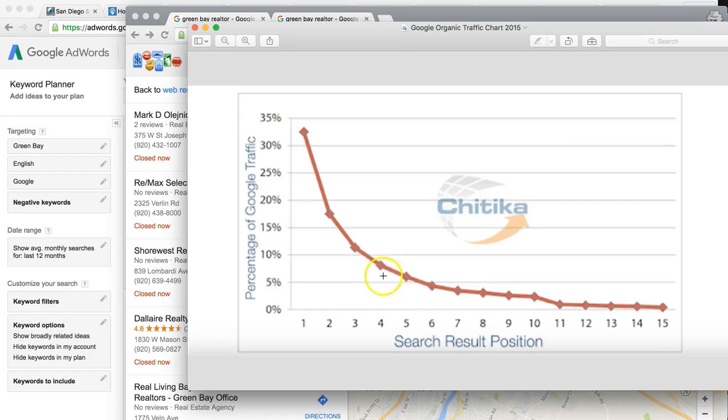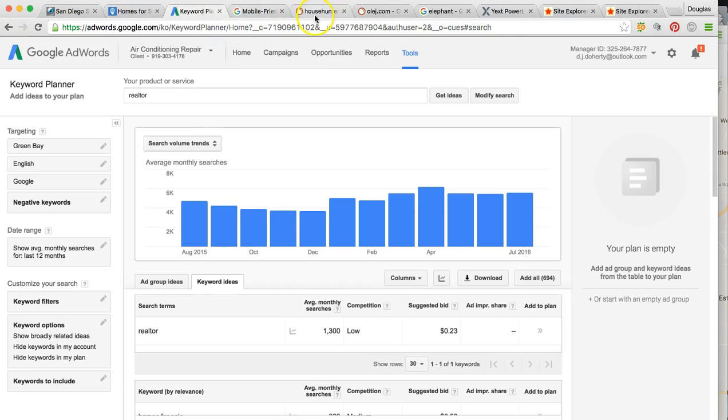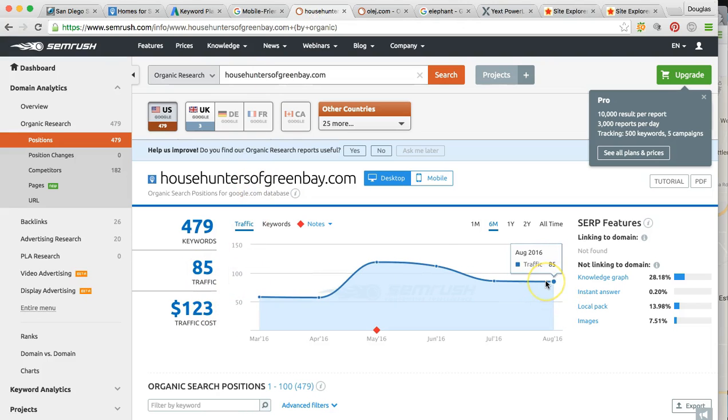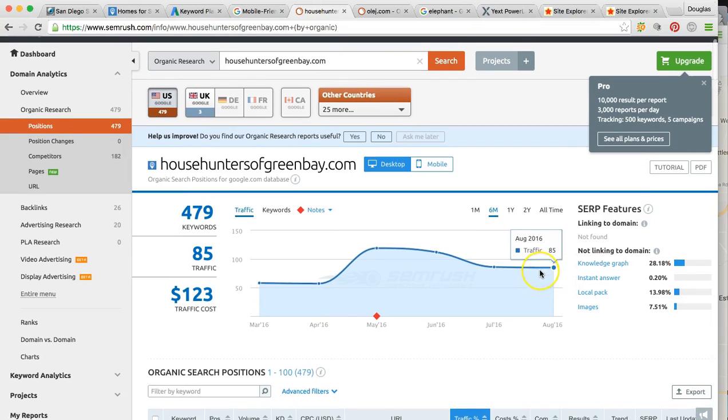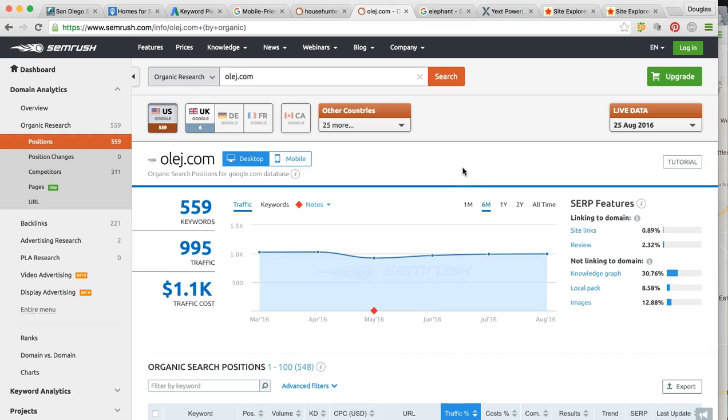You can obviously see going from number four, we can actually trump him, go up to number one, and that's going to literally more than quadruple your business. And then when we get you in the top of the map pack, that's going to get you even more. Right now you guys are getting around 85 unique visitors per month, which is really good for a real estate agent. But this guy is getting nearly 995 — averaging nearly a thousand every single month. That's over 10 times the amount of business. Knowing that value and how close you are on the brink of just exploding your business, I want to show you how we're going to get you to that number one spot.